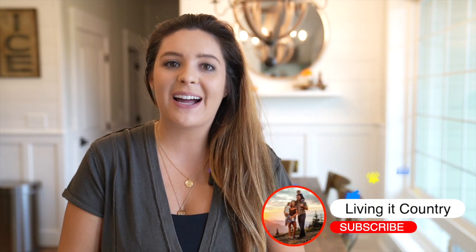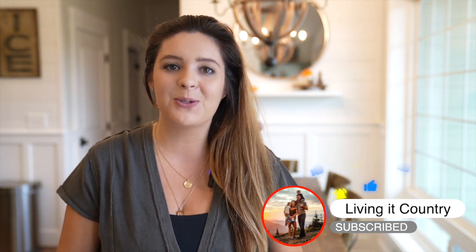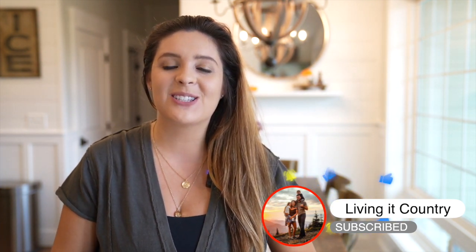Hey friends, it's Holly. Welcome back to Living It Country. Today we have another fall farmhouse home tour to share. I am so thrilled to have Brittany here from the Tennessee Home on Instagram. She will be sharing her gorgeous home for the fall season. You guys are going to get so many decorating ideas on a budget, traditional decorating ideas, and even that boho farmhouse look, which I absolutely adore in her home. Make sure you guys follow Brittany in the description box down below and let's start today's home tour.